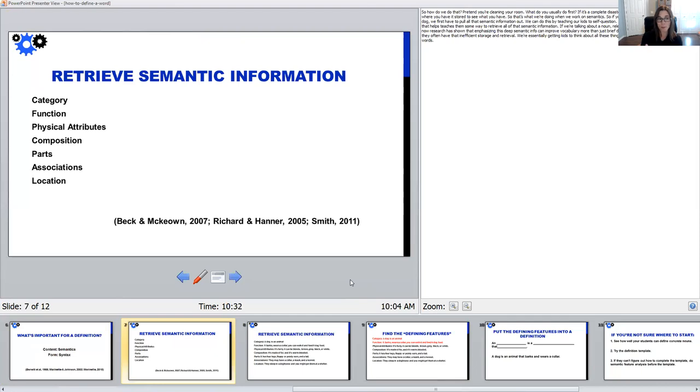I've taken these semantic features from sources such as the Richard and Hanner — the Language Processing Test — which has a subtest that looks at a student's ability to explain semantic features. I've also taken this from the manual of the Expanding Expression Tool by Sarah Smith. In a study by McCune, drawing students' attention to this semantic information actually helps them boost their vocabulary and remember words more effectively than just giving them a brief explanation alone. So digging into this semantic information helps.